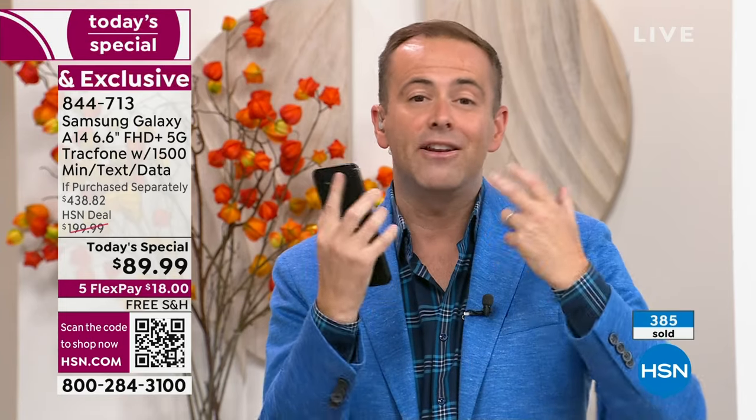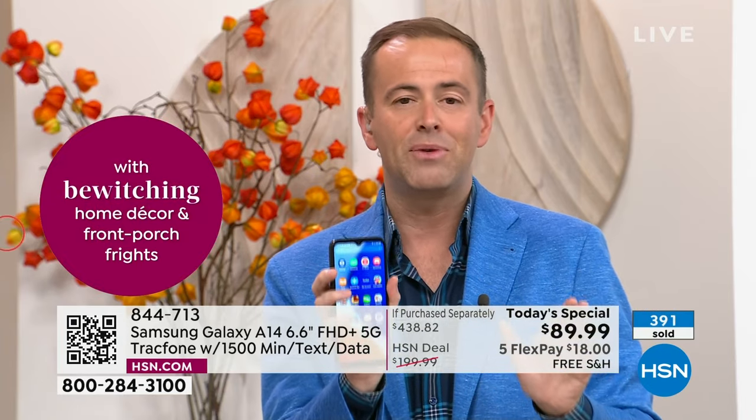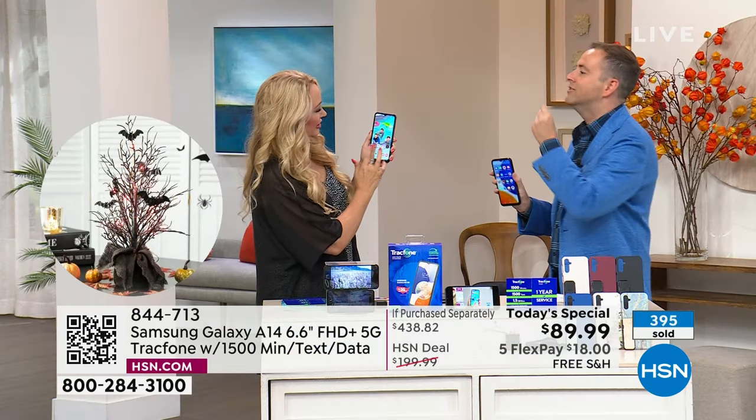That's the joy of HSN and Flex Pay, and we're even going to pay the shipping and handling. If you just want to try it, be our guest. If you don't love it, return it within 30 days for a refund of the purchase price. There is nothing to gain but benefits and savings.